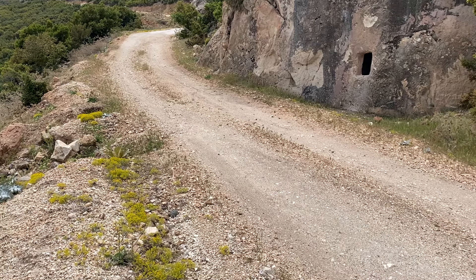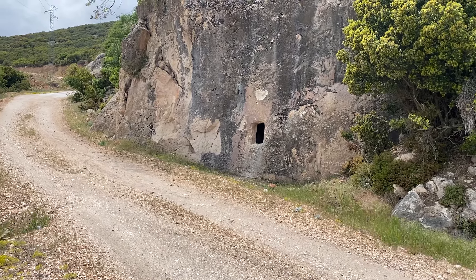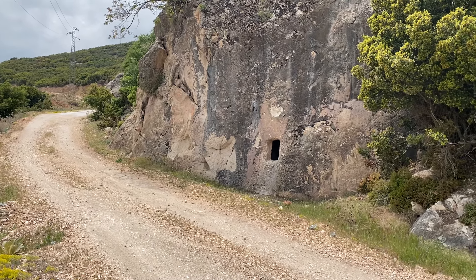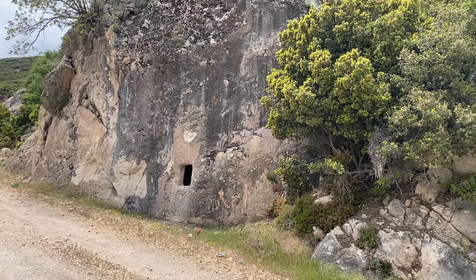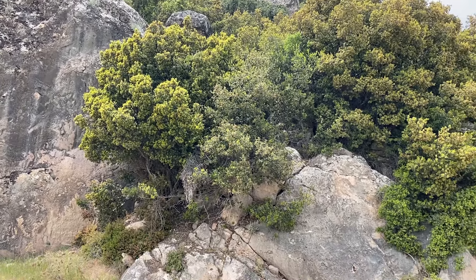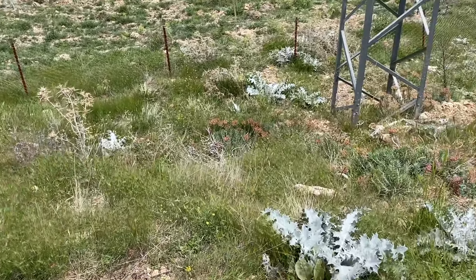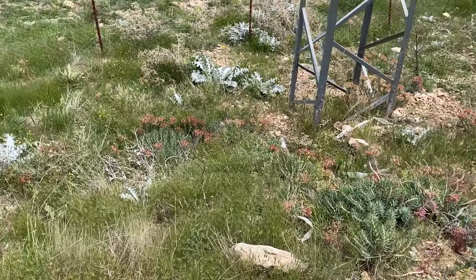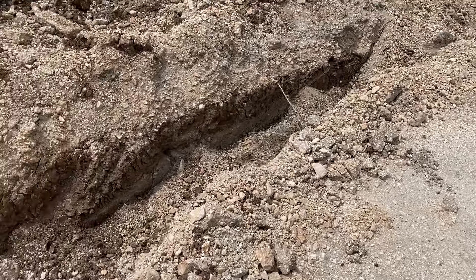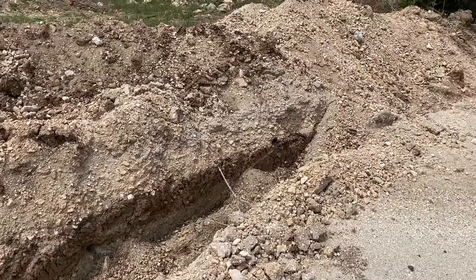Çok güzel bir köy yolu, hemen kenar. Yolumuza devam edelim bakalım. Bu şekilde kapatmışlar, ne amaçlı kapatmışlar bilmiyorum, şu anda kapalı gibi.